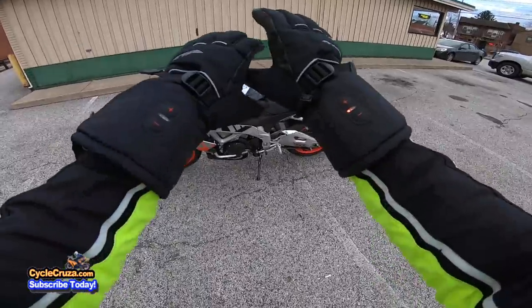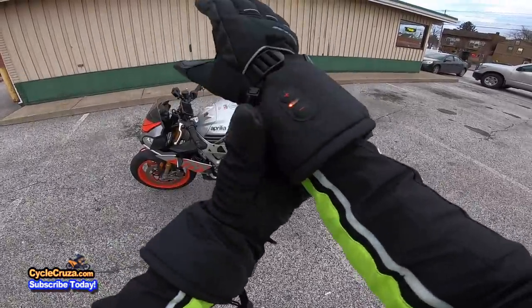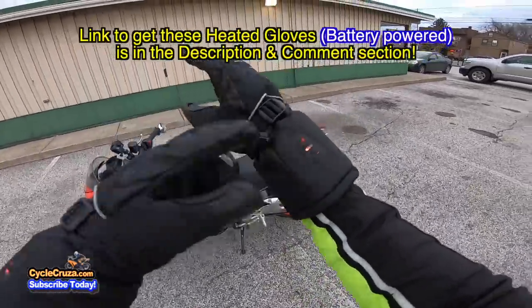First off, these heated gloves are absolutely legit — they're battery powered. I've been riding for about three and a half hours so far and still good. I keep it on low and I'm good.